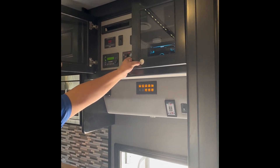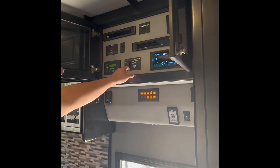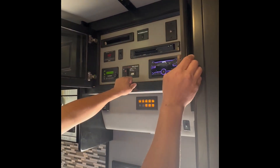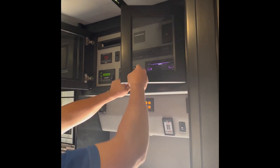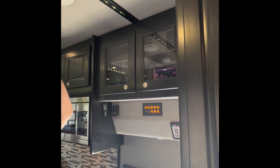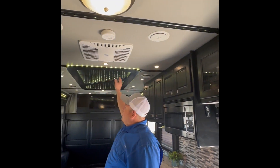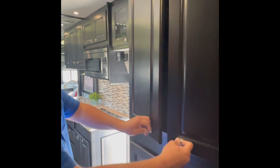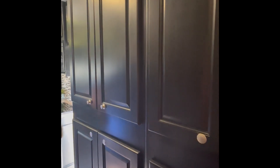I'll slide that open so you can see it — your generator remote start. Your area up there for your satellite system, whichever you choose to use. All of your accent lighting, your infinity lights as they're called. Right here, tons and tons of storage — shelves top and bottom — that serve the purpose very, very well. More drawers right here.